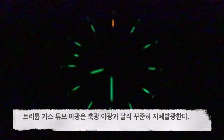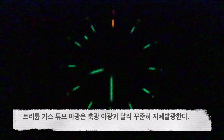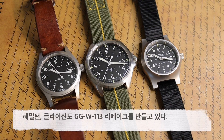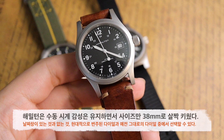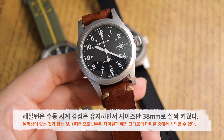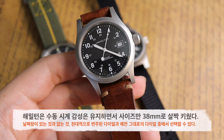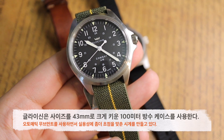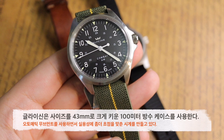이 트리튬 가스 튜브는 축광 방식의 야광과 달리 따로 빛을 쬐지 않아도 어두운 곳에만 가면 자체 발광합니다. 마라톤 말고도 GG-W-113을 재해석한 시계를 내놓는 원조 회사들이 더 있습니다. 해밀턴의 카키 메커니컬은 원조에 큰 변경을 가하지 않았지만 사이즈를 38mm로 키워서 현대 소비자들의 구미에 맞게 변형한 수동시계이고, 글라이신의 컴배식스는 아예 43mm로 케이스를 키워서 100m 방수 성능을 가진 풀오토 오토매틱 시계로 변신시켰습니다.